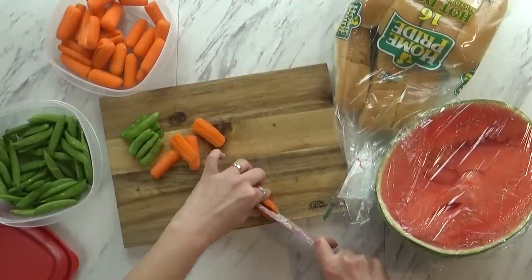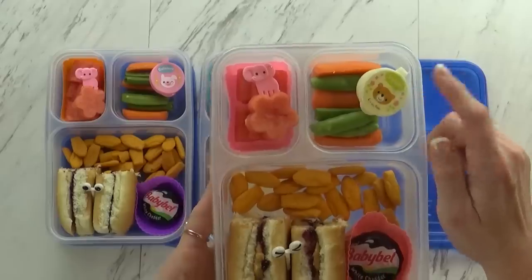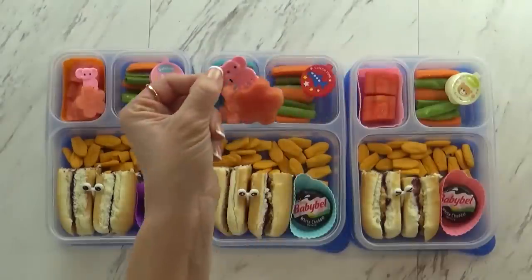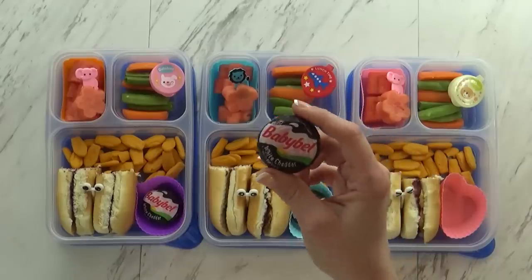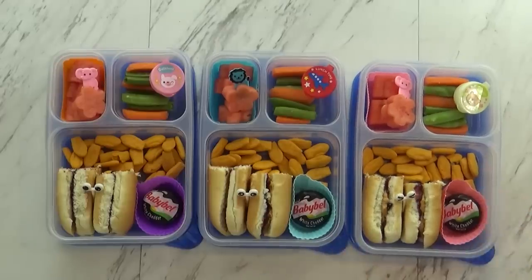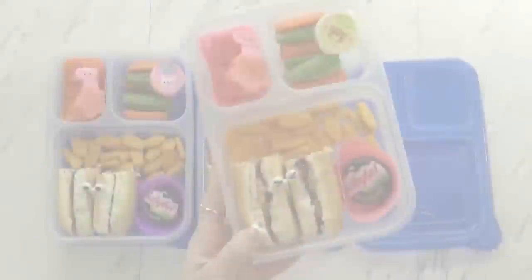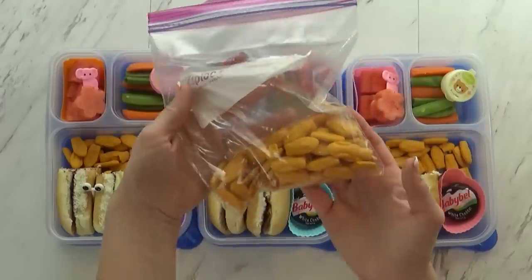I started by prepping the vegetables, which were getting a little dried out, so I trimmed off the ends. We have carrots and snap peas with a little ranch for dipping. Over in this corner I have some leftover watermelon from the weekend, cut with my flower cookie cutter and a cute little pick. I also added a Baby Bell cheese from the back of the fridge. The interesting thing is the PB&J today — I was out of regular bread, so I used leftover hot dog buns with chunky peanut butter and blueberry acai jam. And lastly I added some cheddar rockets, a lot like goldfish crackers, just finishing up the box.